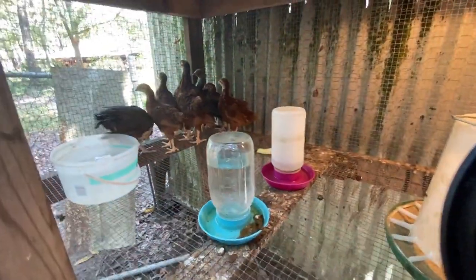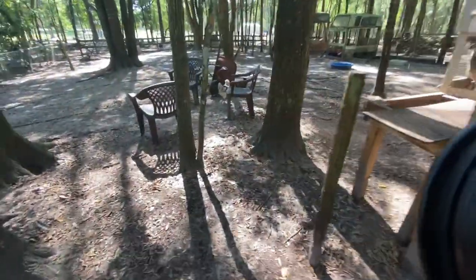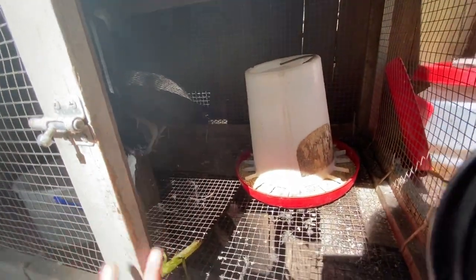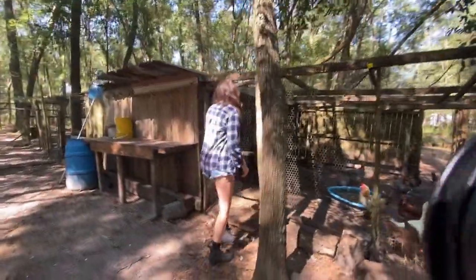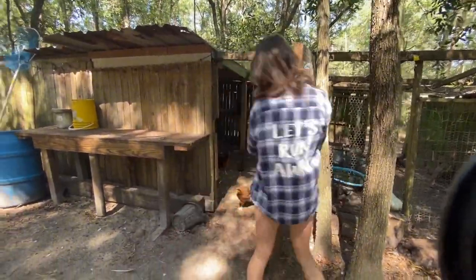In here we have a little bit of baby chickens - some peacocks, two peacocks, and then the others are chickens. We literally are in the chicken yard. Here we have the other two bigger peacocks. We put them in here during the night time so they don't get eaten, and during the day we let them out.